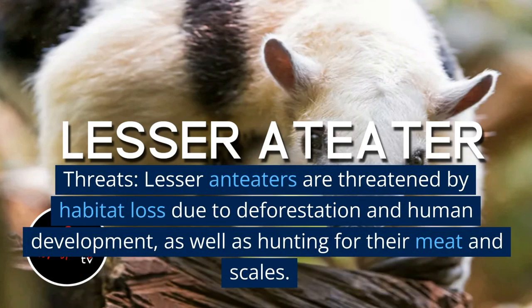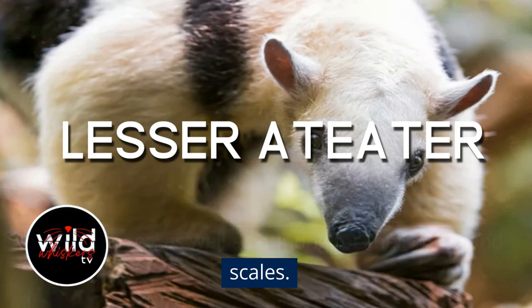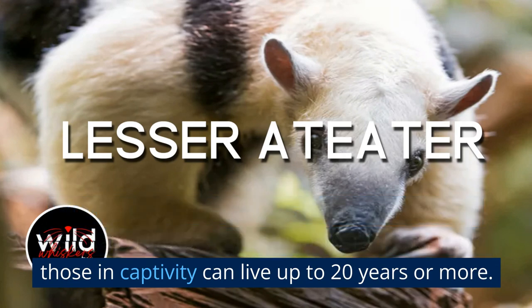Threats: Lesser anteaters are threatened by habitat loss due to deforestation and human development, as well as hunting for their meat and scales. Lifespan: Lesser anteaters in the wild have an estimated lifespan of around 10 to 15 years, while those in captivity can live up to 20 years or more.